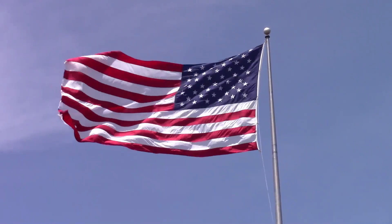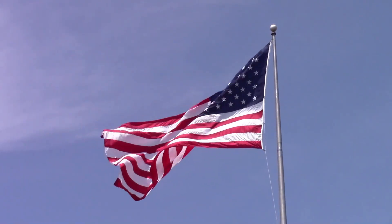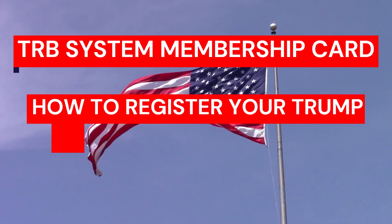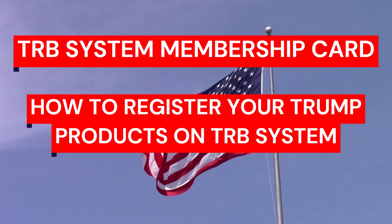My name is Andrew, I'm a proud patriot just like you, and today I'm going to tell you everything you need to know about the TRB membership card, how to register your Trump products on the TRB system, and also I'll give you a really important alert that you need to know before actually buying the TRB membership card.